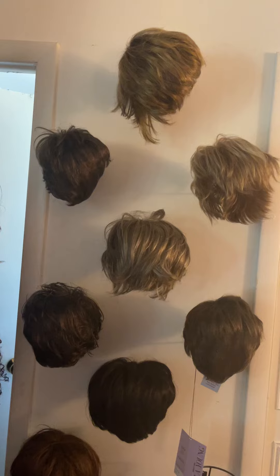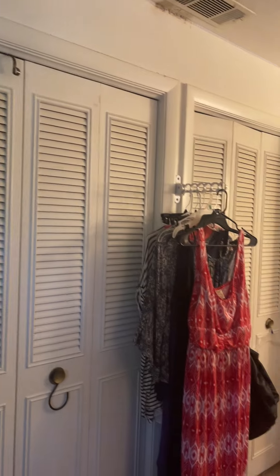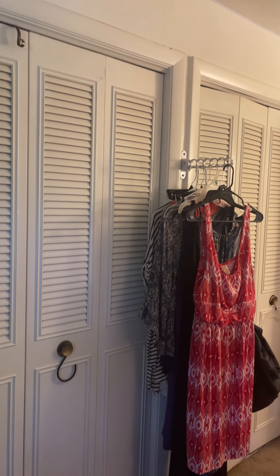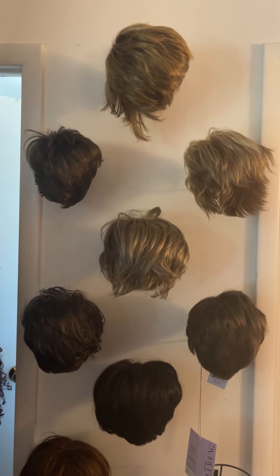So there are the wigs for the week and the outfits for the week. That's what we have coming up this week. Thanks for stopping by.